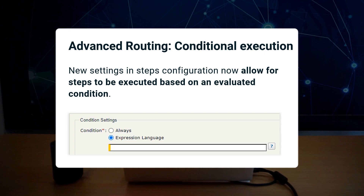With this update, we introduce new settings in the Advanced Routing Steps configuration that allow conditional step execution based on an evaluated condition. When "always" is selected, the step is executed on every occasion. And when "expression language" is selected, the step is executed only when the condition, based on the expression, is met.